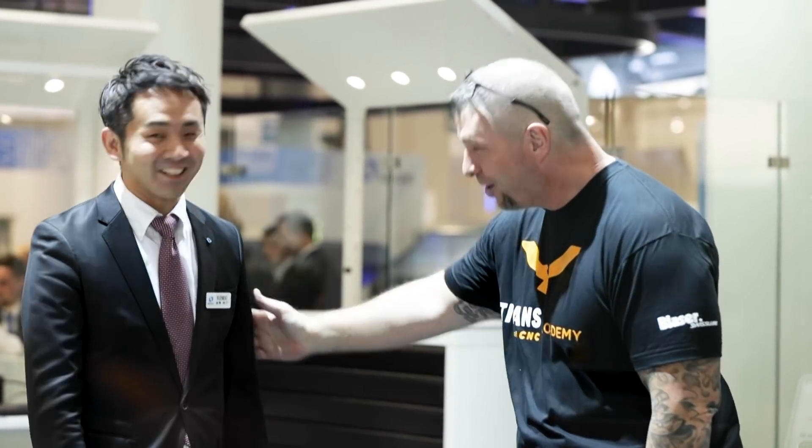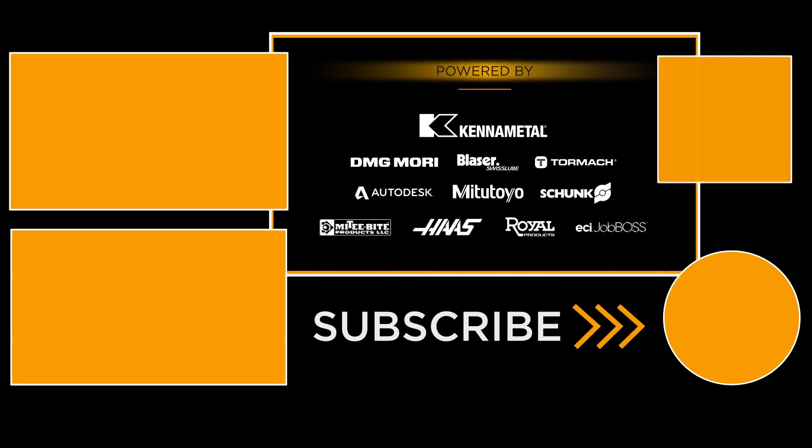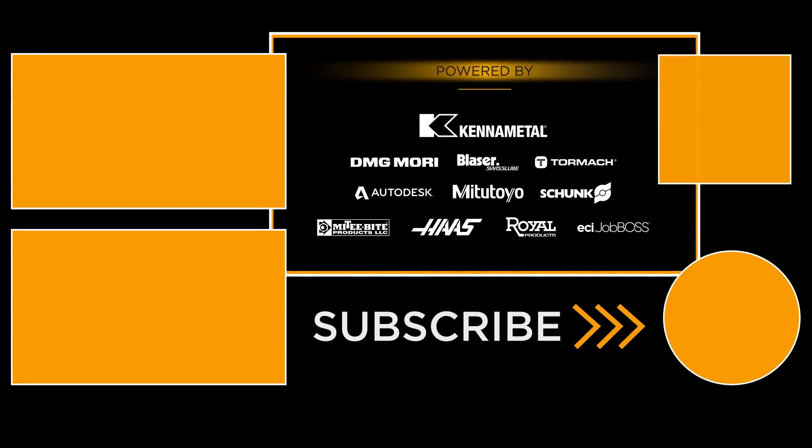Endo, thank you so much for your time. Thank you very much for your time, I really appreciate it. I'm honored. Thank you very much.